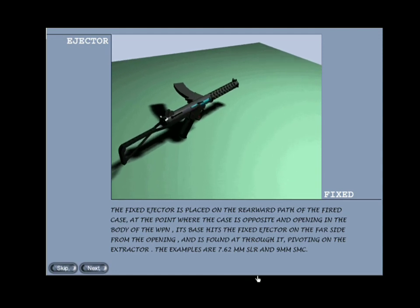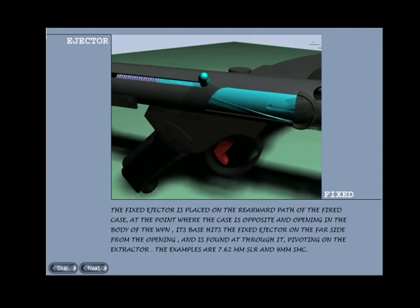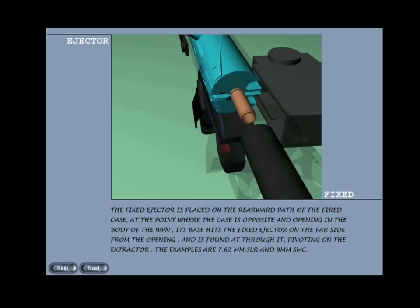Fixed type: the fixed ejector is placed on the rearward path of the fired case at the point where the case is opposite an opening in the body of the weapon. Its base hits the fixed ejector on the far side from the opening and is forced out through it, pivoting on the extractor. Examples: 7.62mm SLR and 9mm submachine carbine.